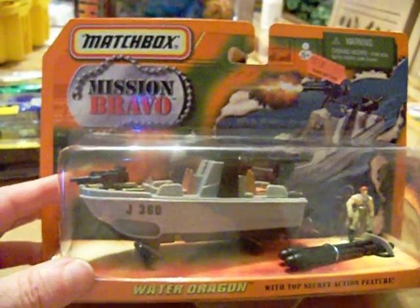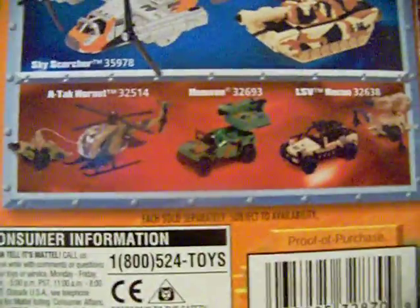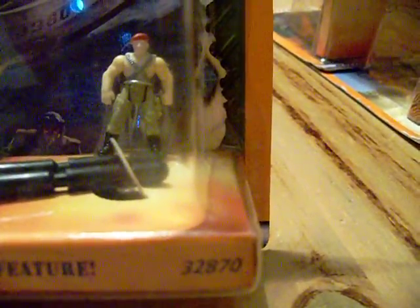Going through my boxes, I came across Matchbox Mission Bravo from 1998. It's kind of like the Highway Haulers but with different sets you could get. I have the Water Dragon, which comes with a little man who can sit in a small boat along with two big weapons that fit into holes on the sides. The man is articulated so he can sit and maneuver the boat.